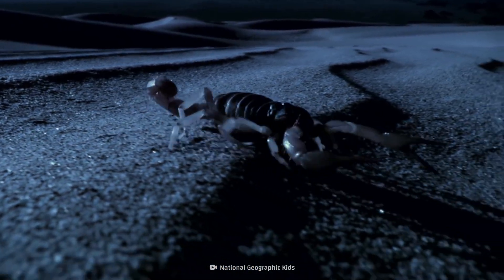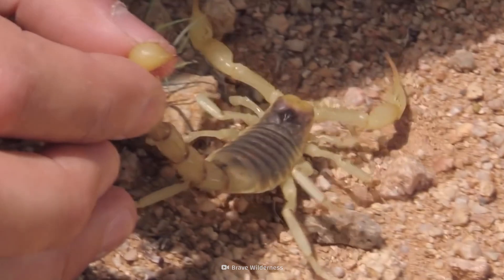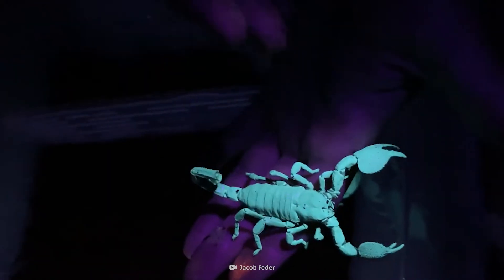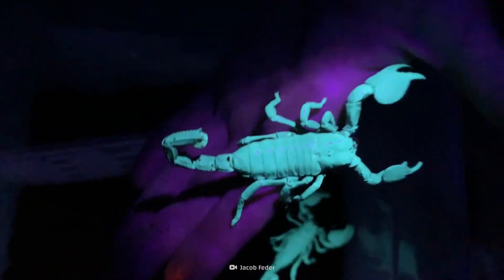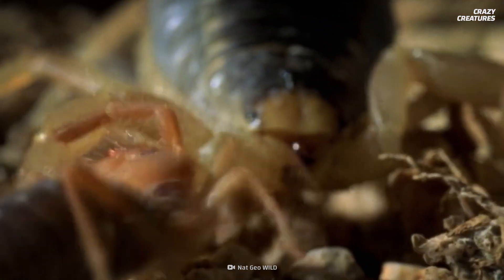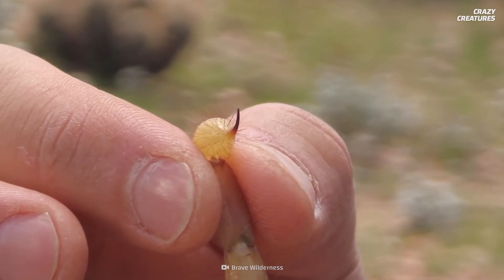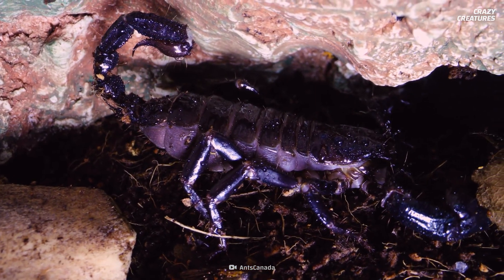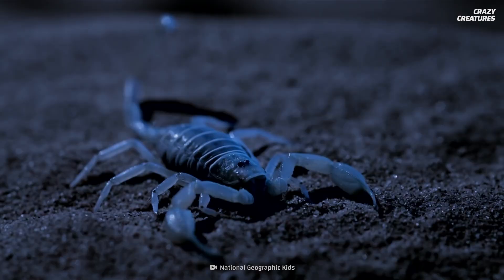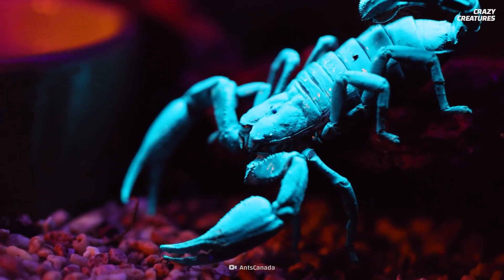Scorpions. You either love them or hate them. But regardless of how you feel about them, they're not going anywhere — except for these ones. They look like they might be going to a rave. These predatory arachnids are the pictures of menace. They have sharp snapping pincers, a venomous tail stinger, and that creepy crawly vibe that creatures with eight legs specialize in. But all danger aside, you've got to admit these glow-in-the-dark scorpions are pretty, pretty cool.